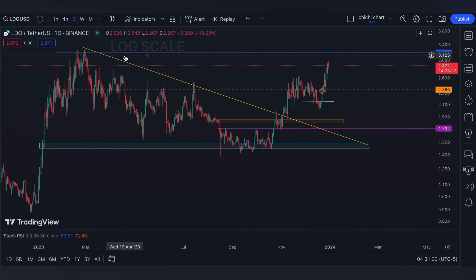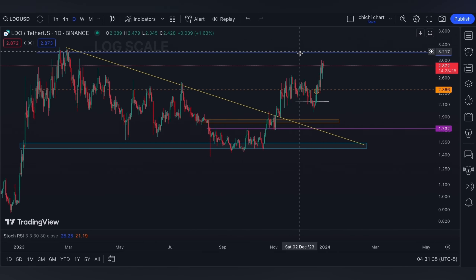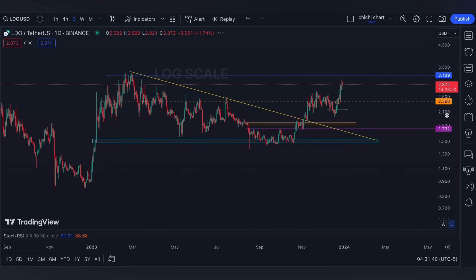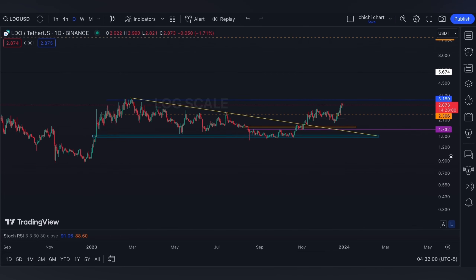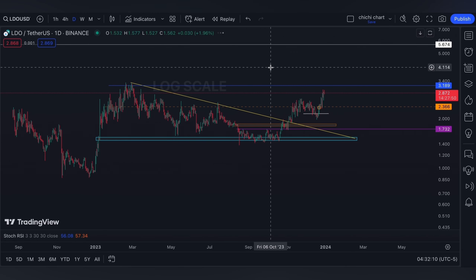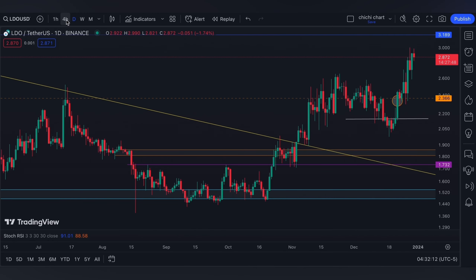I added a blue line around $3.189. After this blue line, our next target will be around $5. But since it looks like it is correcting right now, we can find support on a four-hour time frame.